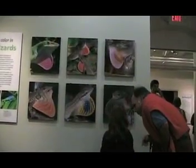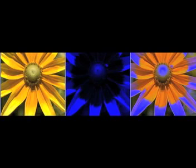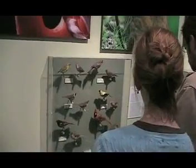The second question the exhibit answers is: how is color perceived? A flower may look yellow to you and me, but for a bee, it is a brilliant blue. Humans and primates are one of only a few animals who can see oranges and reds.